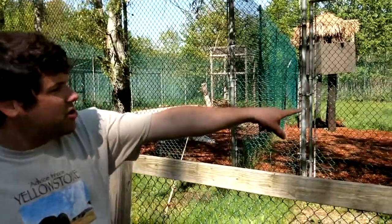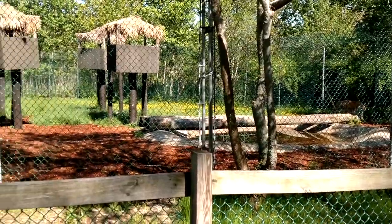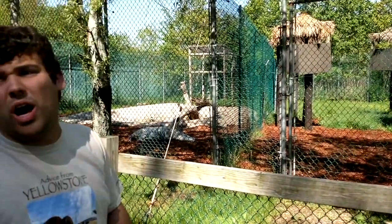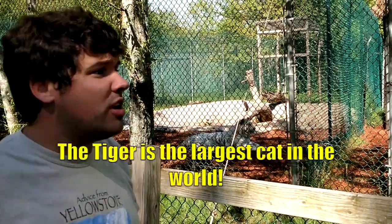The chances of a tiger being born white are one in fifteen thousand. The tiger is the largest cat in the world - the largest one ever was thirteen feet long.